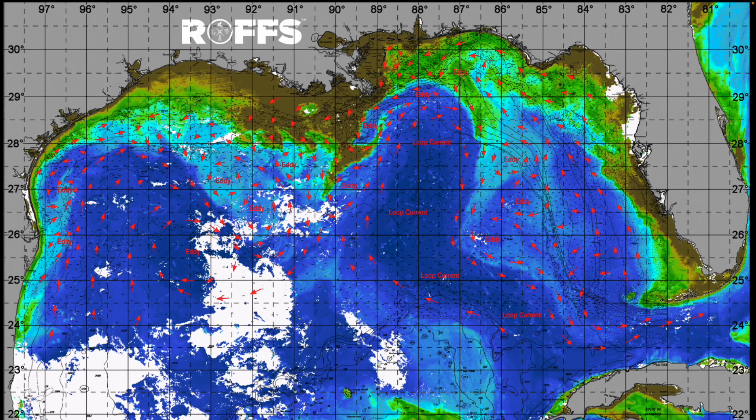Good afternoon and welcome to another Roth's Weekly Ocean Conditions Update in the Gulf of Mexico for the week of August 12th, 2024. Jumping right into it, conditions have changed a little bit over the past week or two in the northeastern Gulf of Mexico. It had looked like a new loop current eddy was forming in the eastern Gulf.